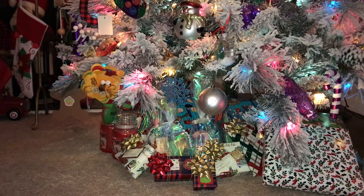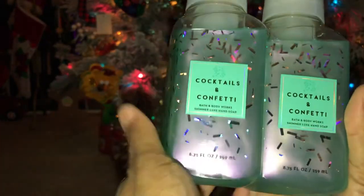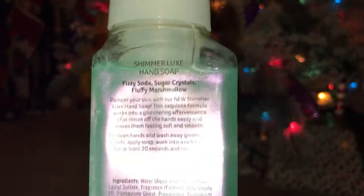Last week they also had a soap sale with a 20% off coupon — you could get soaps for three dollars with the coupon. I almost missed the sale because I placed an order online and that order hasn't come yet; when it does I'll do a video on it. In store I got four different kinds, two of each. Three dollars each and 20% off. The first scent I picked up is Cocktails and Confetti — it smells really good. Scent notes: fizzy soda, sugar crystals, and fluffy marshmallow. I really like this scent. I didn't want to get too many more Christmas scents because after the holiday we'd be wanting a change.